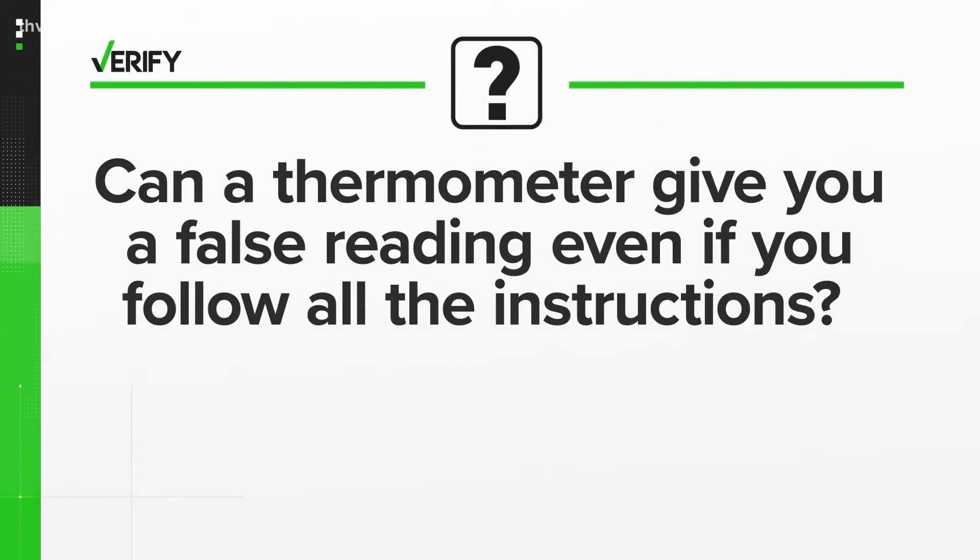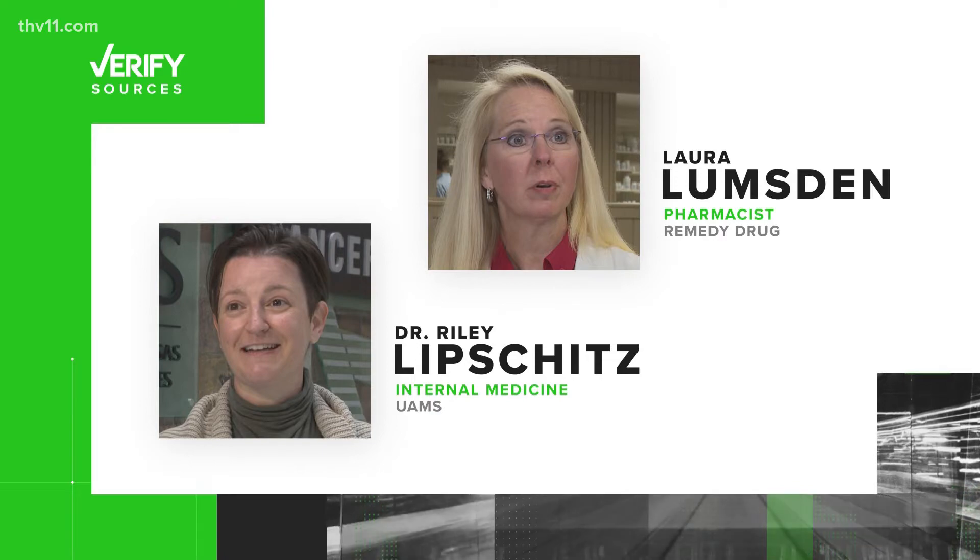But can a thermometer give you a false reading even if you follow all the instructions? Let's verify our sources: Dr. Riley Lipschitz of internal medicine at UAMS, and pharmacist Laura Lumsden.